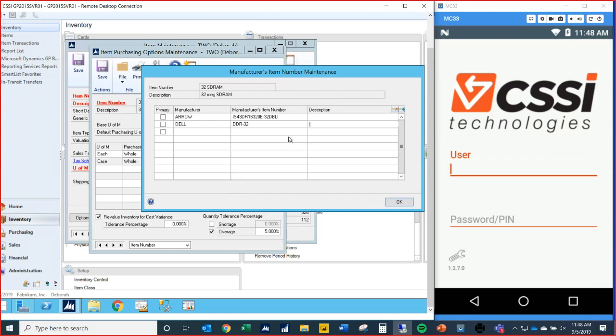Thank you for your time and attention today. We hope you found this presentation on the WMS by CSSI to be helpful, and we look forward to having further conversations with you about this product. We'll see you on future webinars — have a great day, bye now.